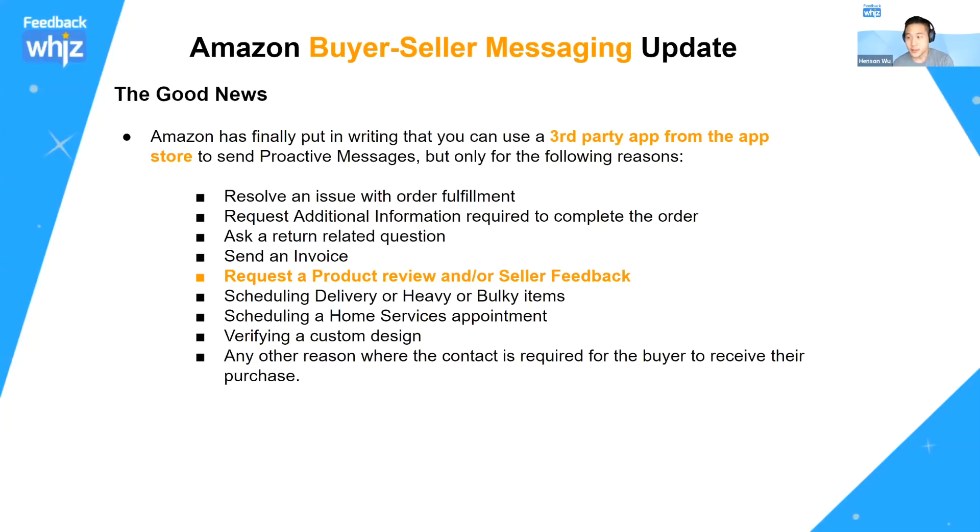The good news of this update is that Amazon has finally put in writing that you're allowed to use buyer-seller messaging, you're allowed to use third-party apps, you're allowed to use the API. You can use these tools to help you send proactive messages, but they've also told you that you can only send messages for specific reasons.